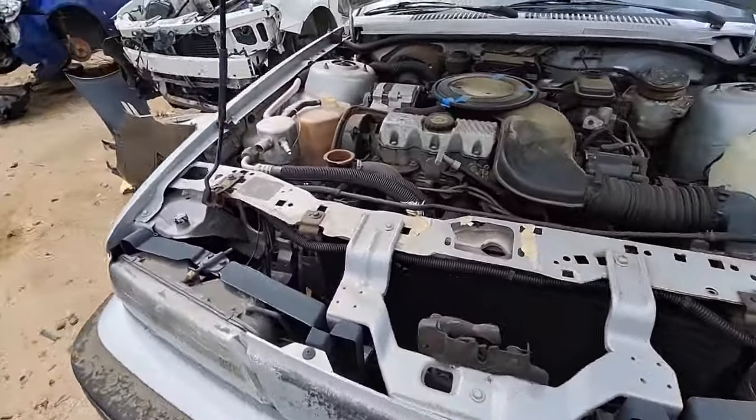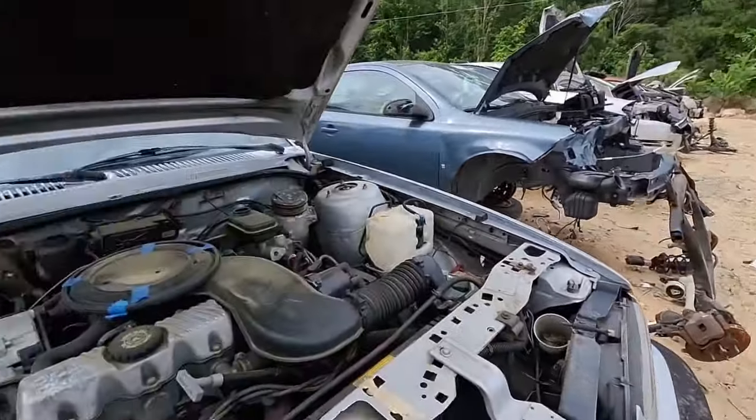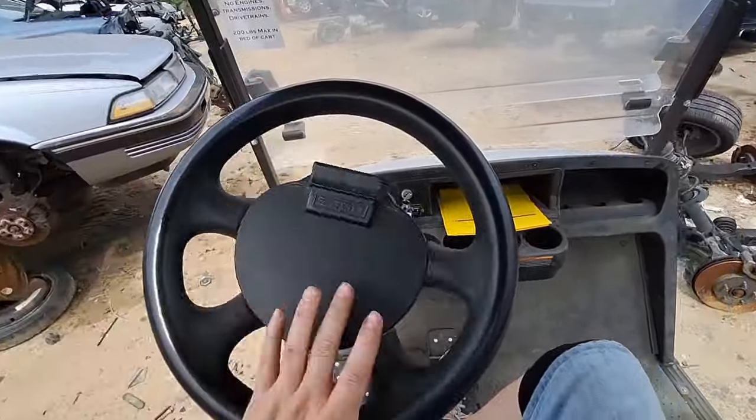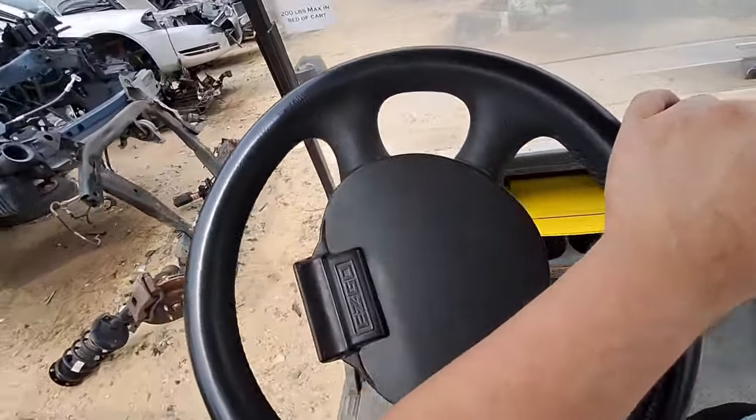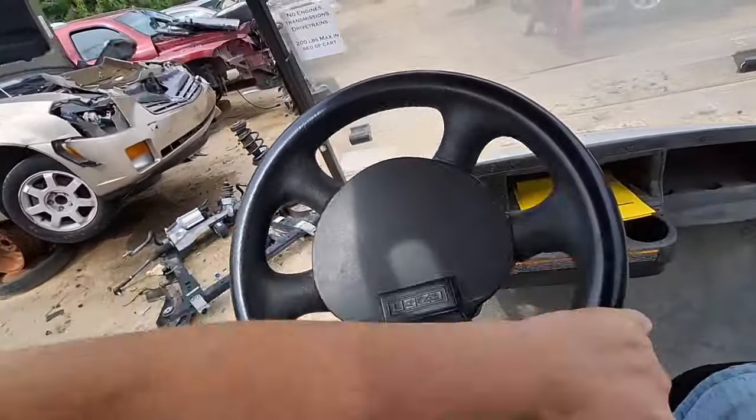I've already found an old Oldsmobile Cutlass Sierra and I just spotted another one. Like I said, different yard — I've got luxuries down here. I wish they had these at the yards I normally go to. Sure would help.